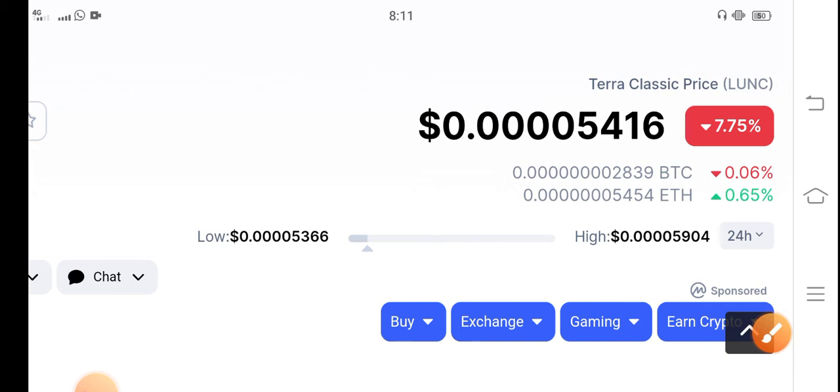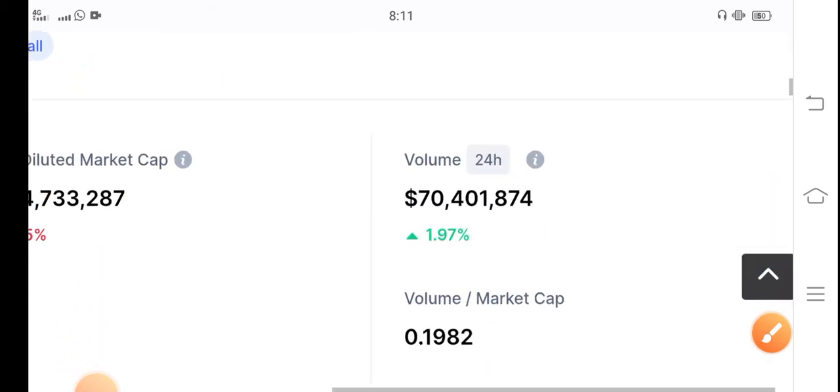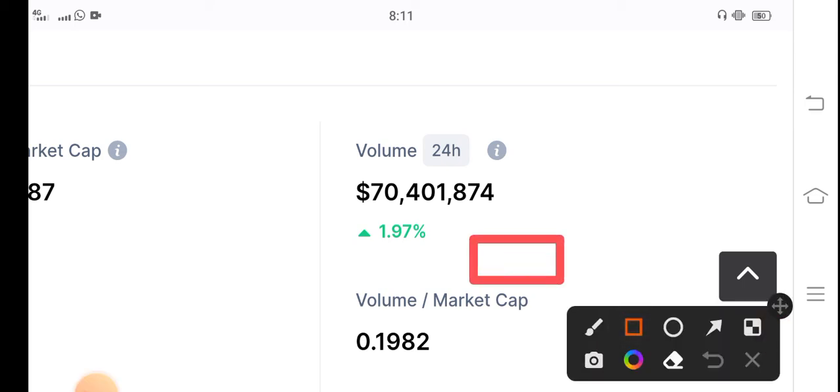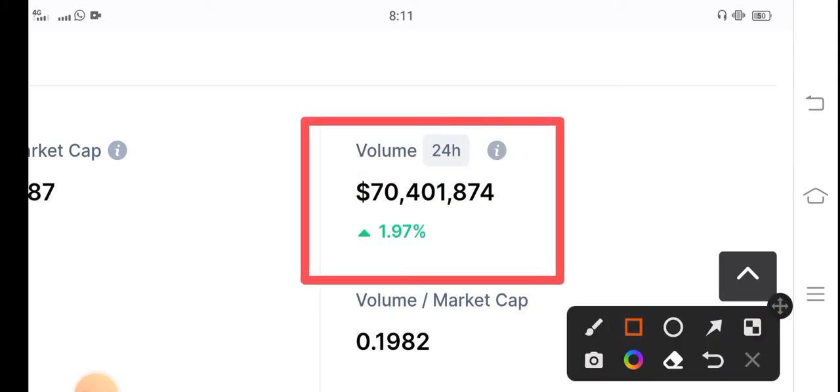Now let me show you the good news about Terra Classic coin. As you can see here, the price of a coin depends on the market supply. The good news is that in the last 24 hours, the trading volume of Terra Classic coin increased 1.97%. If people are investing more and more in Terra Classic coin, market supply increases, and if market supply increases, Terra Classic price will pump.